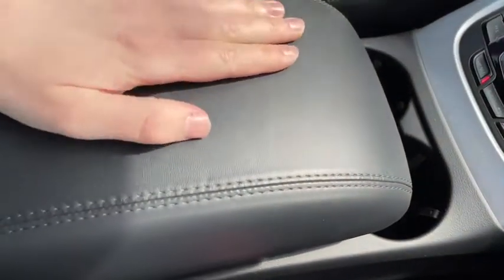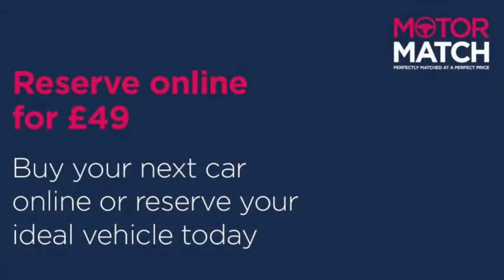This was just a quick sneak peek for the vehicle, so if you want some more information, you can head on over to www.motormatch.com, where we do provide a click-and-collect service. Hope you all stay safe. Thanks for watching.